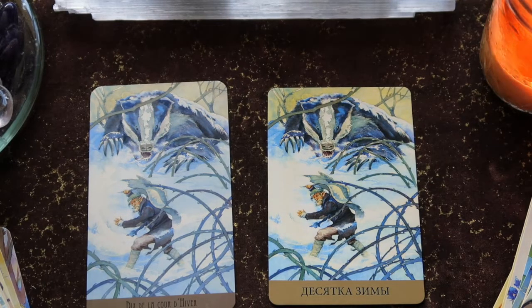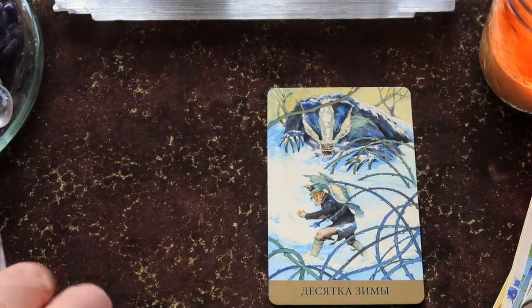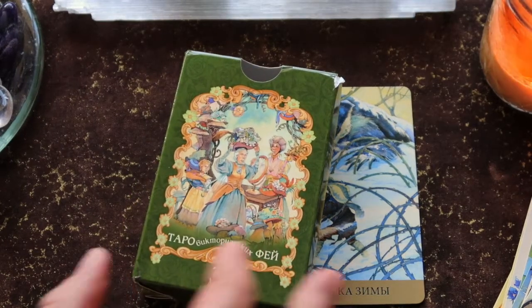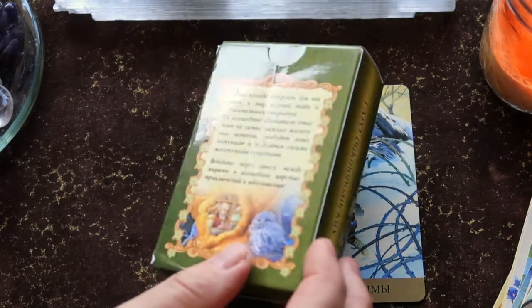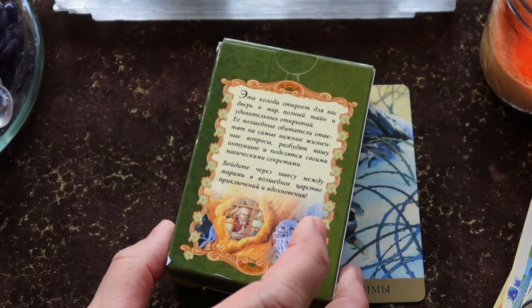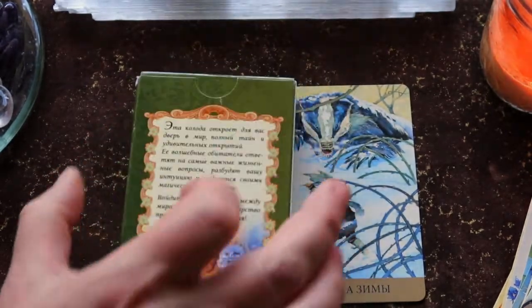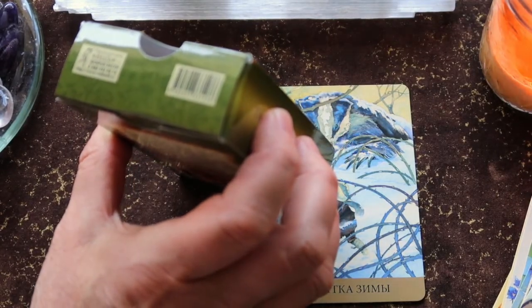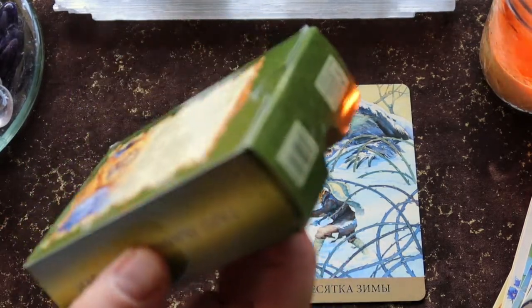So there you have it — that's the Victorian Fairy Tarot. The Russian version is on the right, and the French version is available through Amazon France. Here is the box for the Russian version, which I bought through eBay. It's a little tuck box. When I first got it I was a little concerned it wasn't authentic, but I was able to scan the ISBN and it is. There is no little white book with this — you just get the tuck box.